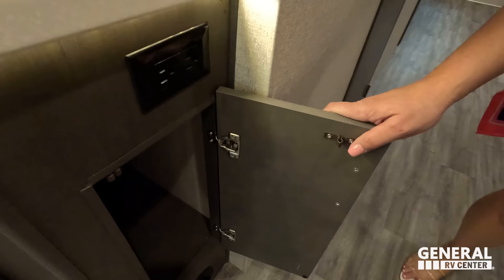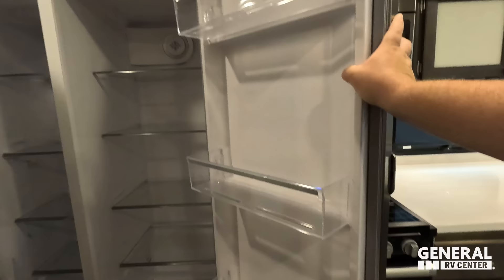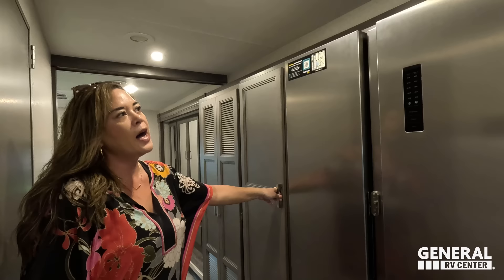Here is a refrigerator I've never seen before — a Contour residential refrigerator. I actually met the owner of Contour at the Tampa show. They're a construction company that made big refrigerators for commercial use, and with all the RV supply shortages, they got into making fridges for RVs. And just like that, they're in the RV industry.